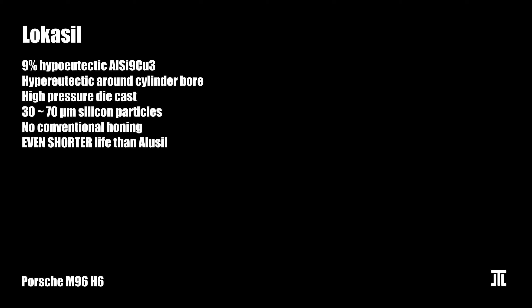Locasil is an even cheaper alternative to Alusil. In this casting, only a preform with silicon particles ranging from 30 to 70 micrometers suspended in resin is used where the cylinders would go in the mold. The block is cast using high-pressure die casting. The molten hypo-eutectic aluminum burns off the resin and forms a hyper-eutectic alloy in these areas. It is not only cheaper but also easier to manufacture at scale than Alusil. Unsurprisingly, the resulting engine block is exceptionally prone to scoring. This process was used only by Porsche in its M96 flat-6 engine, though Lokasil and Silitec are very similar processes.